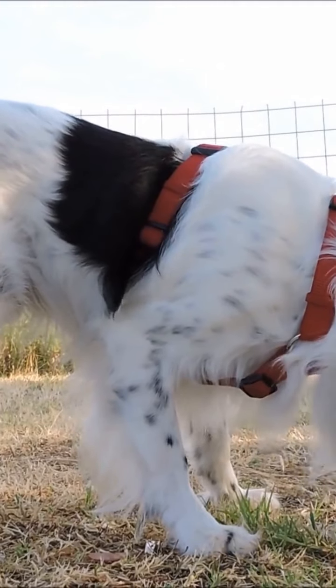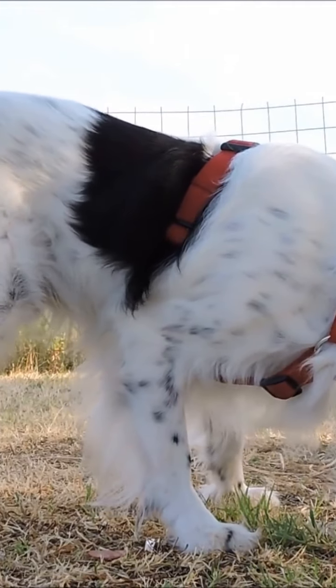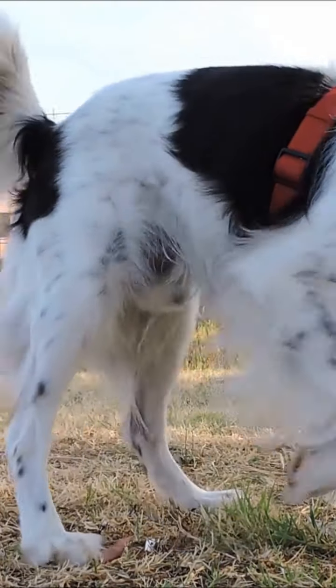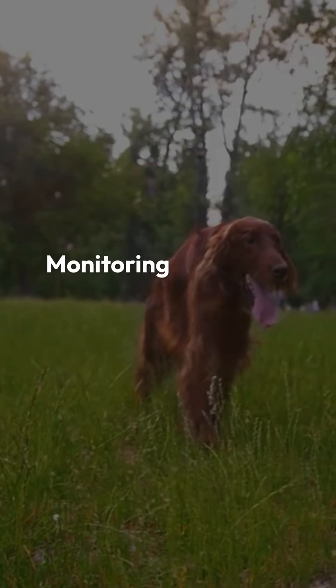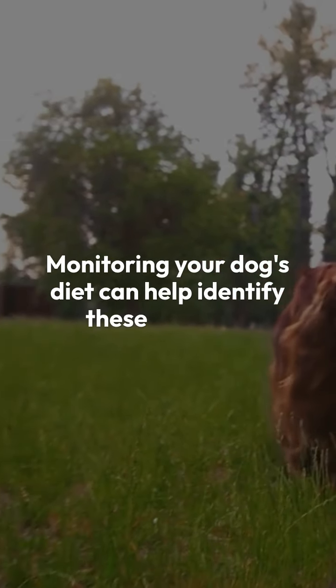Food allergies often cause similar skin reactions but can also lead to digestive issues like vomiting or diarrhea. Common culprits include proteins like chicken, beef, or grains. Monitoring your dog's diet can help identify these triggers.